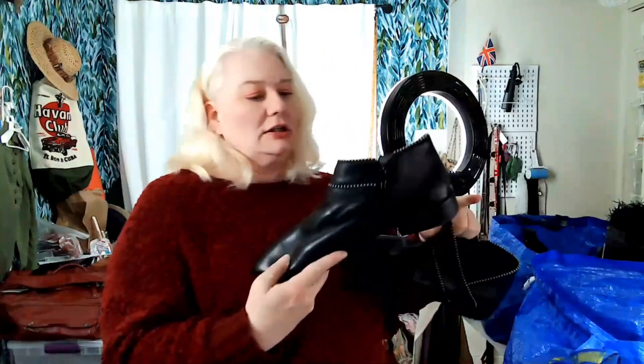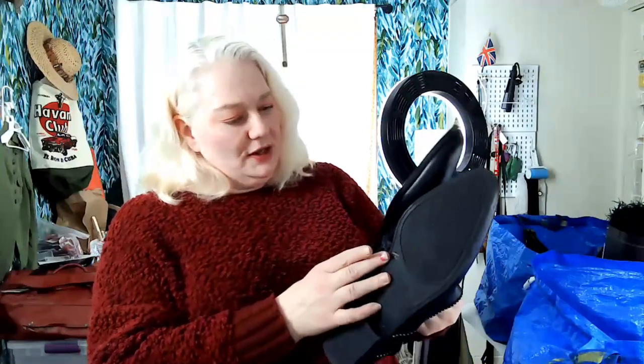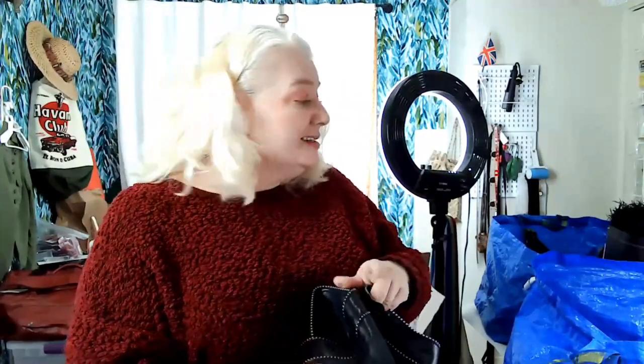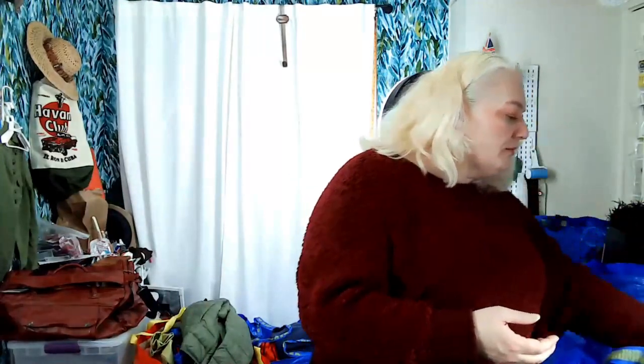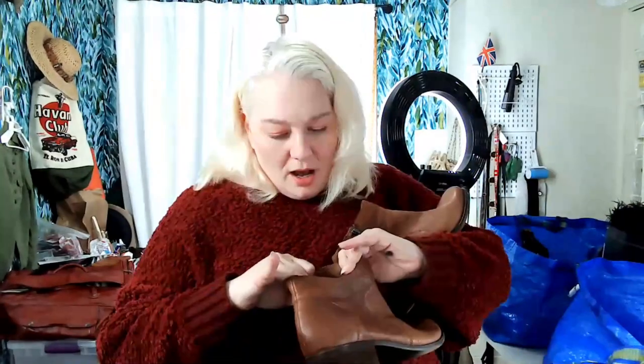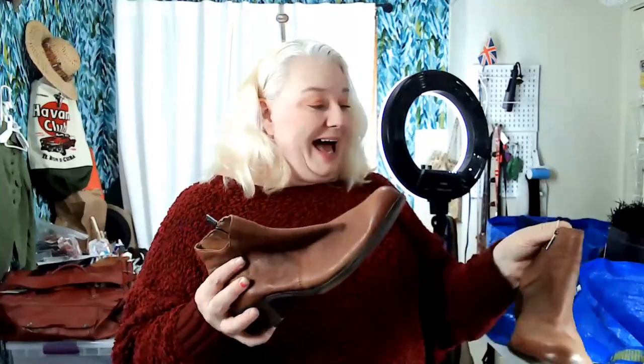These are Lucky Brand — I like the zipper detail and they're really soft. They're a size 12, which is a bigger size that generally does well. The bottoms look good, the leather looks good, and there's a size 12 inside. Just a pair of brown boots that should do okay.